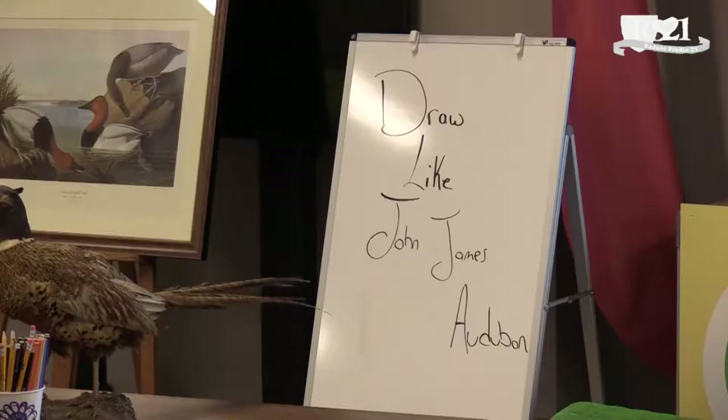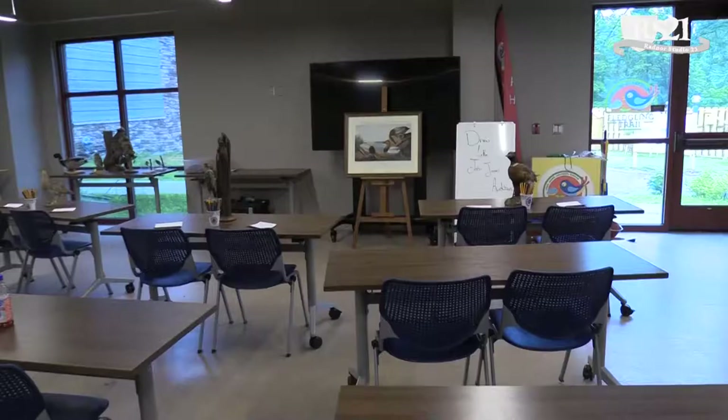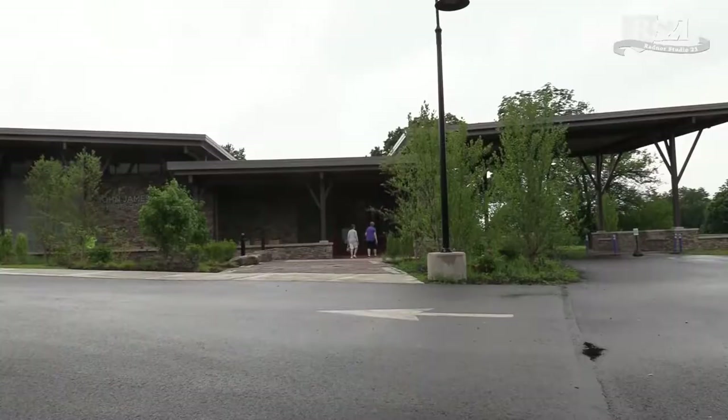Coming up in September, we'll be programming additional space downstairs with two new galleries: one about making your backyard more bird-friendly, and another called the Artist Nest — an art studio where people of all ages can draw and sculpt, with a daily art project available. We also have a classroom that fits a class of 30 with desks or 50 without, and an attached pavilion for corporate groups and large field trips. We also run about 85 weddings a year here.